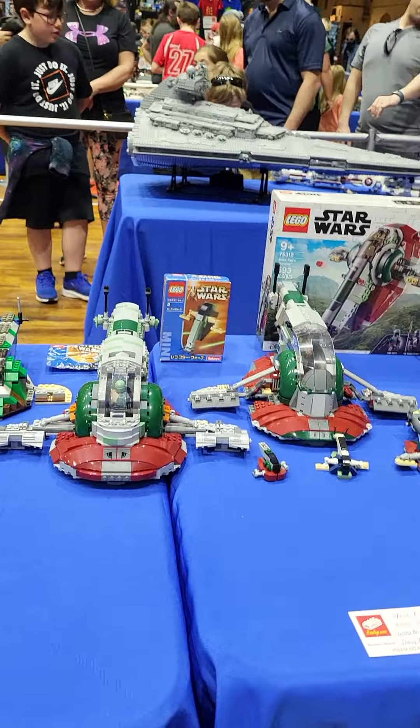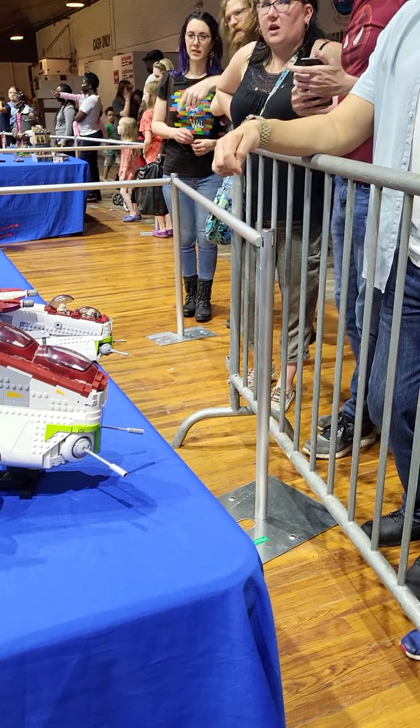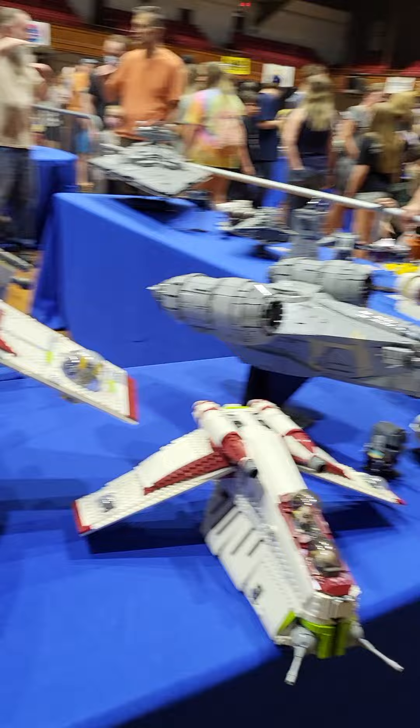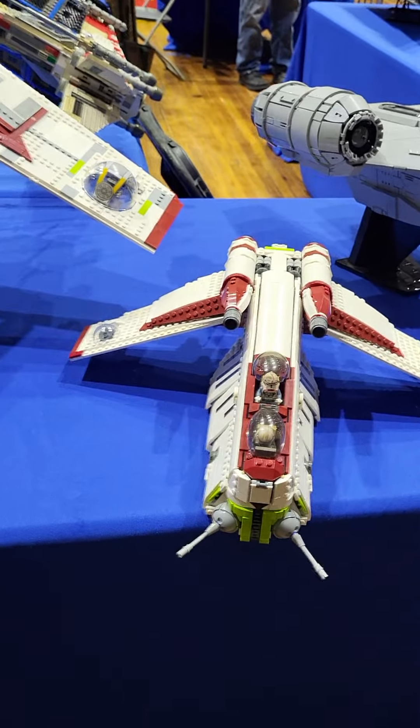We got a large gunship — I think this is a UCS set. It's definitely one of the big Lego Star Wars sets, the expensive ones. Yep, right here — there's the plating. We have another gunship.